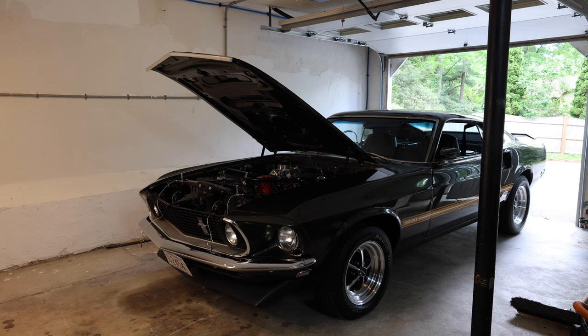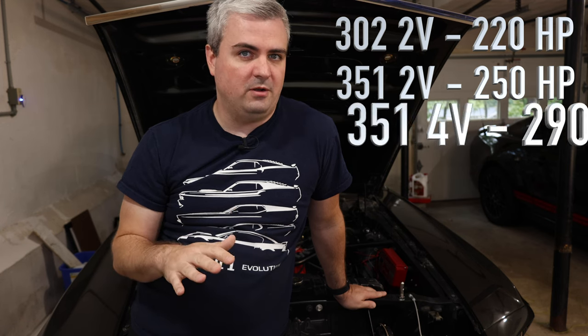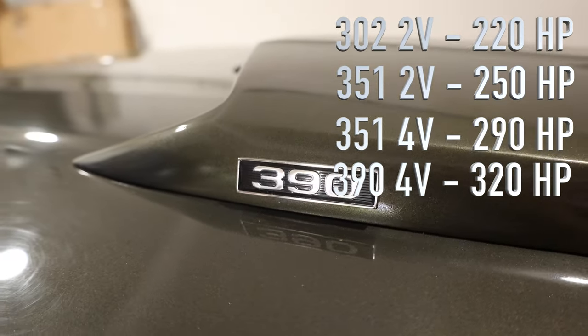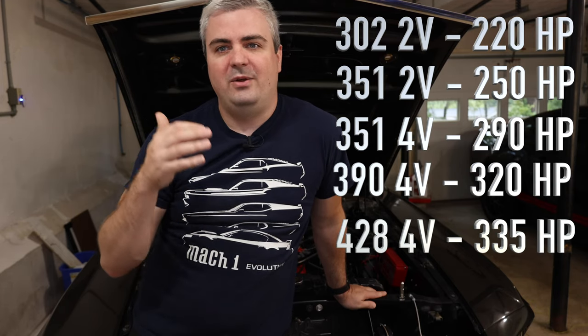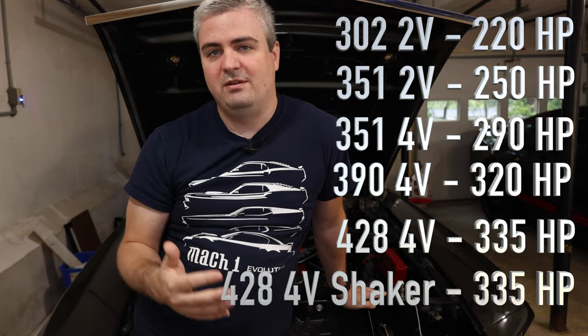And that's not even including the options for V6s. Of those six options, you had a 302 two-barrel which was 220 horsepower, a 351 two-barrel which was 250 horsepower, a 351 four-barrel carburetor which was 290 horsepower, a 390 four-barrel which was 320 horsepower, a 428 four-barrel which was 335 horsepower, and then a 428 Cobra Jet with ram air which was also rated at 335 horsepower. It's interesting that those two engines were rated the same.